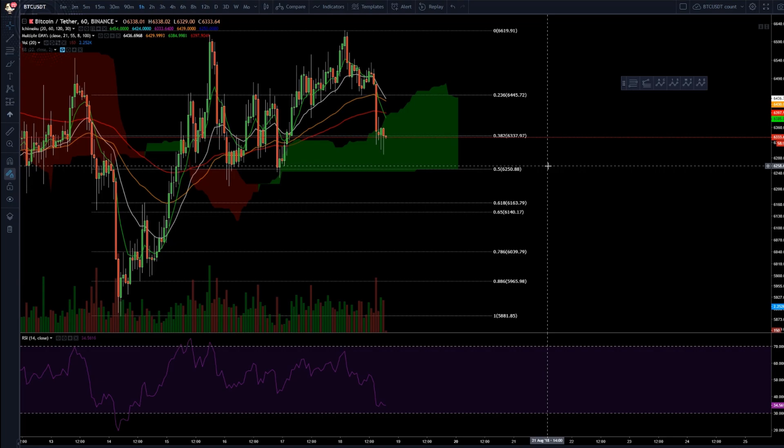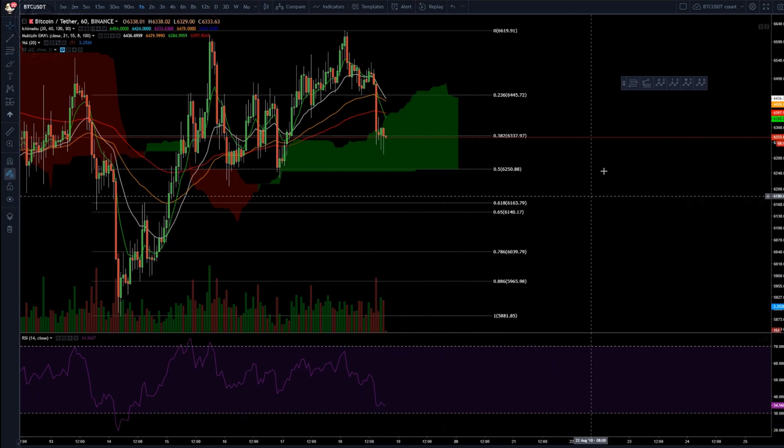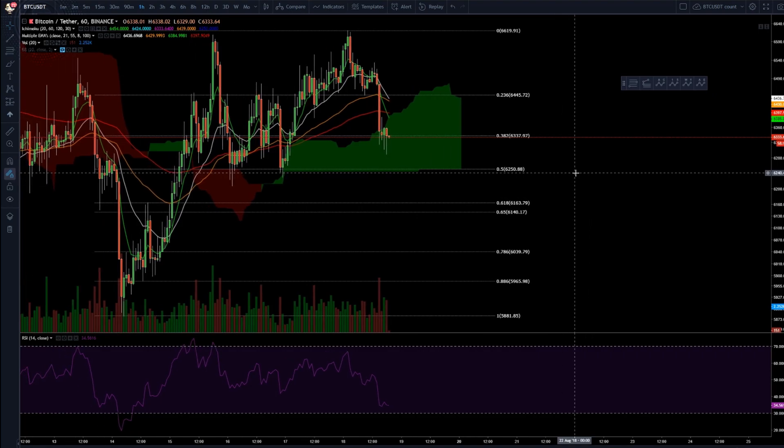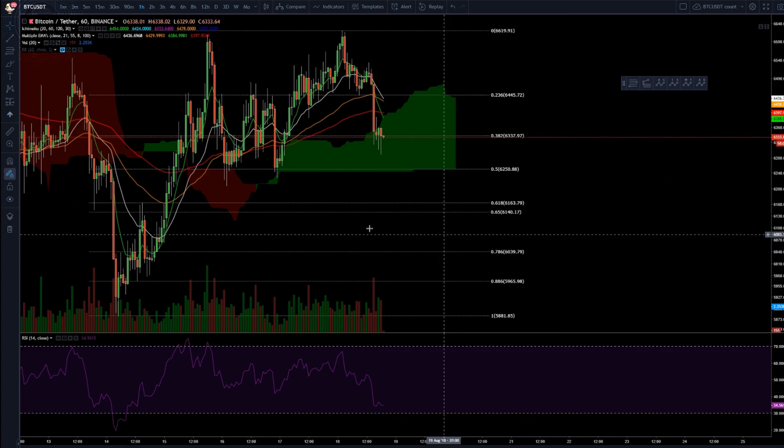Let the RSI also get oversold before you just buy in. There are a lot of things to look at before you jump in, so keep that in mind. That's pretty much the update I have for you guys.